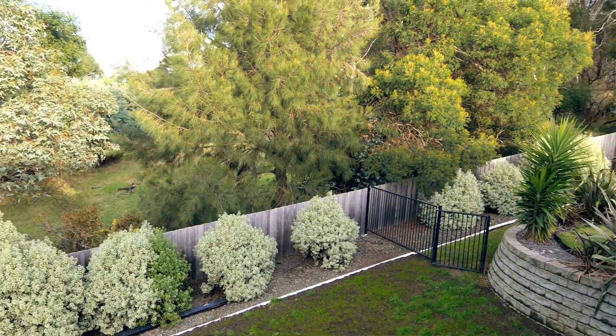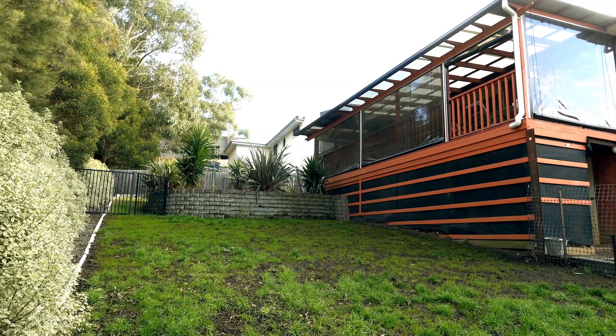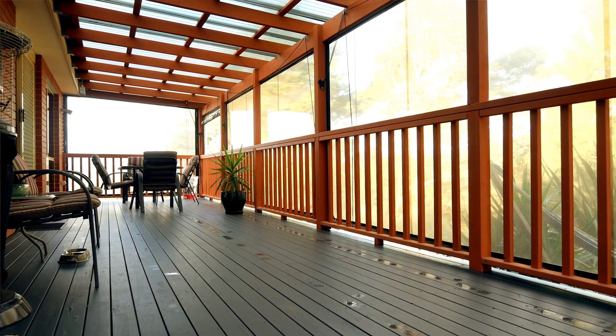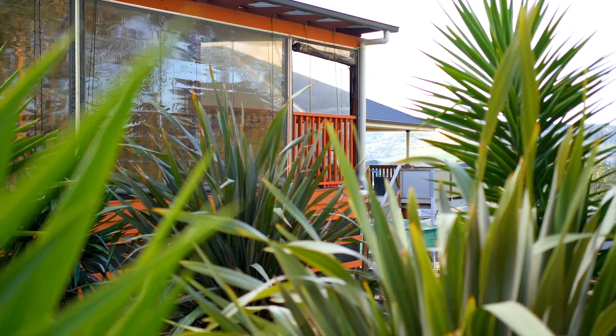One of the things I know you're going to love about this home is how spacious and private this area is. This yard is perfect for kids and pets, and I'm sure it's not going to be too hard for you to imagine entertaining family and friends out here on the expansive undercover deck area. To top it all off, we've got elevated mountain and rural views and we're surrounded by quality near-new homes.